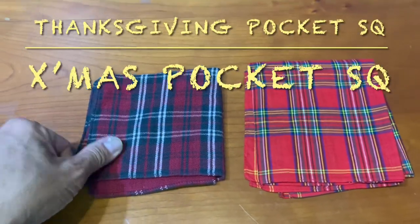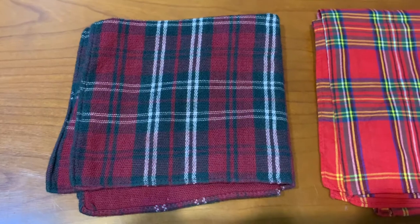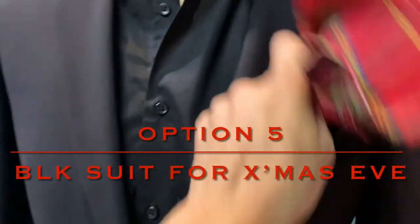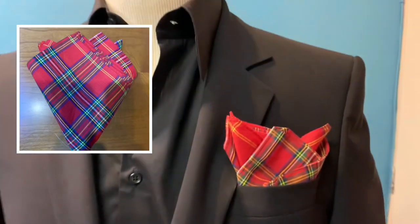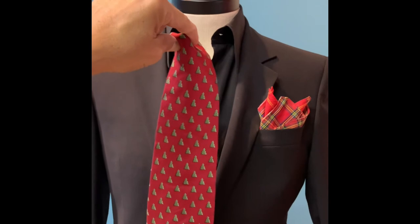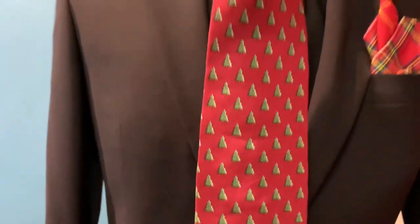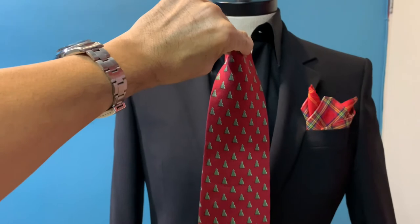For Thanksgiving the pocket square is more subtle but still very festive, whereas for Christmas it is totally opulent. For Christmas Eve, it's the same suit and outfit — just swap in a more Christmassy pocket square and you're all set. You can also wear a plain white or blue shirt with a Christmas tie for a more understated look, or put on the Christmas tie with the plainer shirts shown earlier — either way it's excellent.